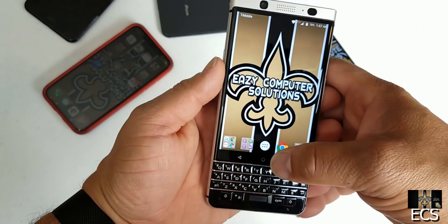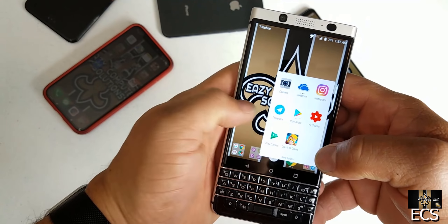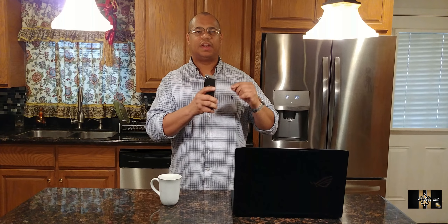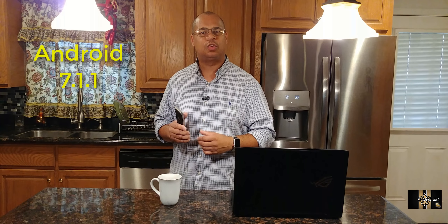A lot of people will be looking at the Key One as a device to purchase because of the cost and everything. So let me give you my thoughts about the BlackBerry Key One — should you buy this device in 2018? Sit back, relax, get your popcorn ready, and follow me on this journey. Let's go.